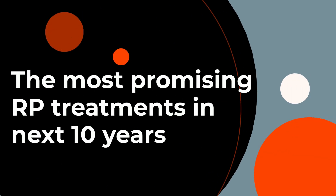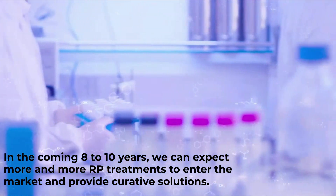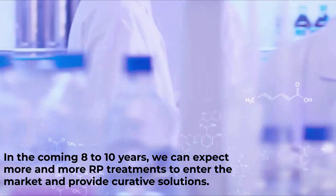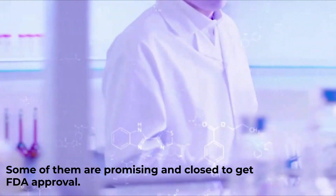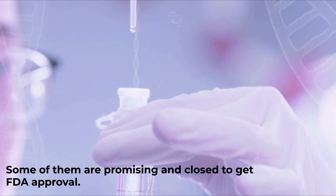The most promising RP treatments in the next 10 years. In the coming 8 to 10 years, we can expect more and more RP treatments to enter the market and provide curative solutions. Some of them are promising and close to getting FDA approval.